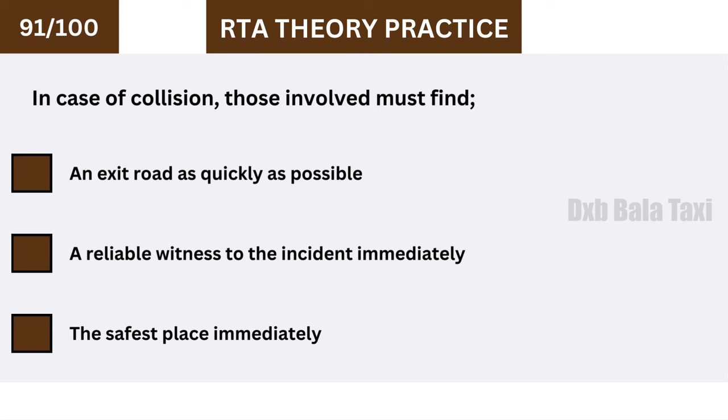In case of a collision, those involved must find the safest place immediately.